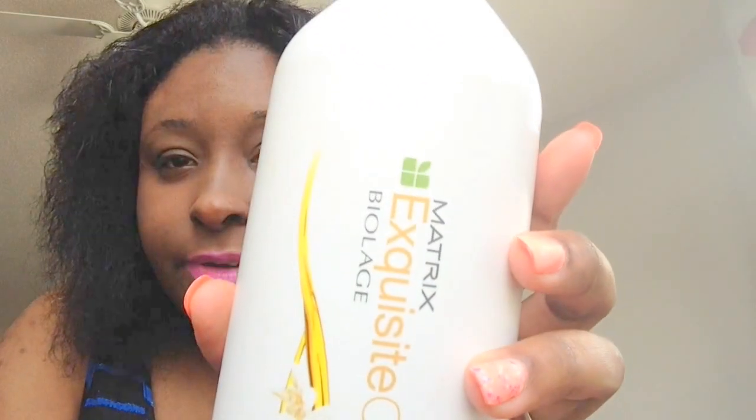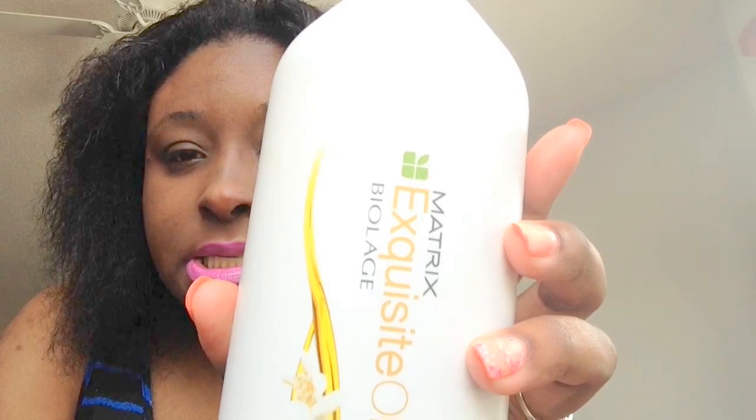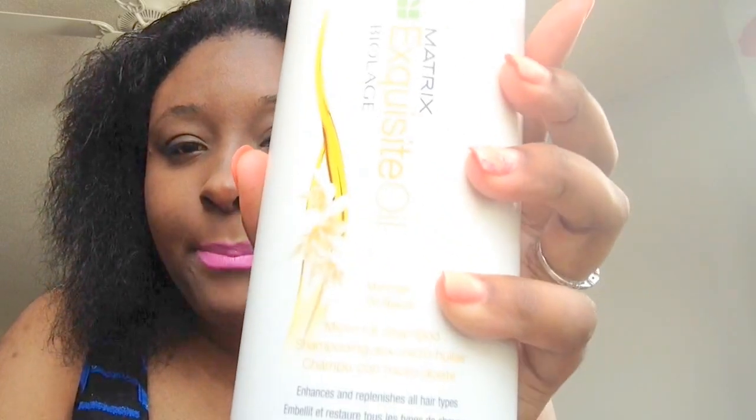All right YouTube, I just washed my hair, and I just wanted to brag and rant and rave about a shampoo and conditioner that I have been using for a couple of weeks now that I am totally and completely in love with. And that is the — there it is — Biolace Exquisite Oil by Matrix.